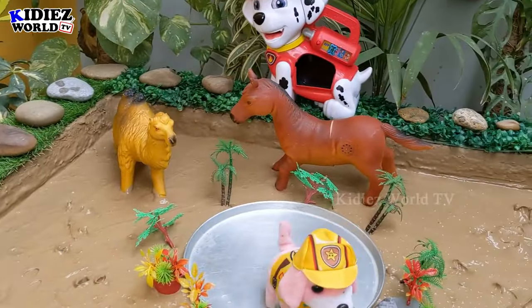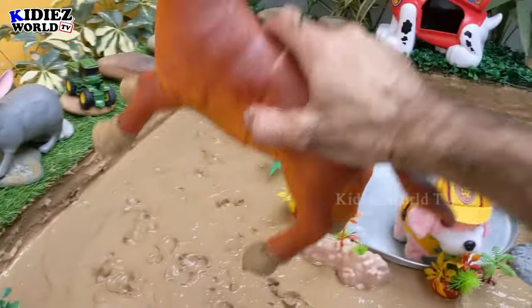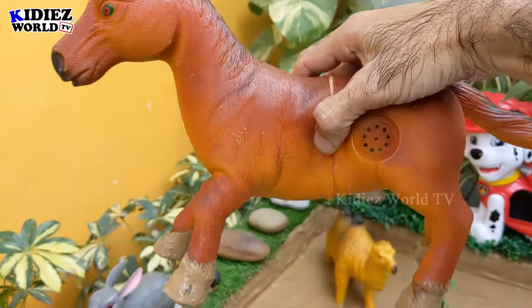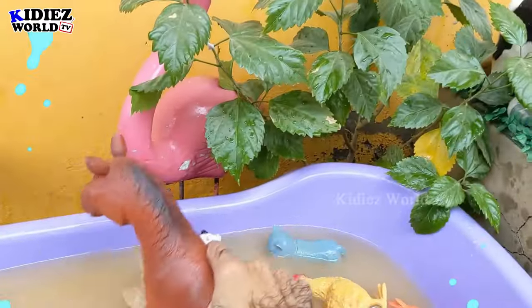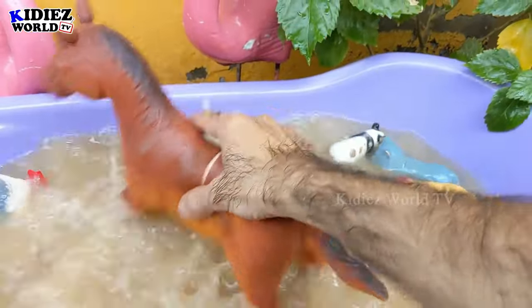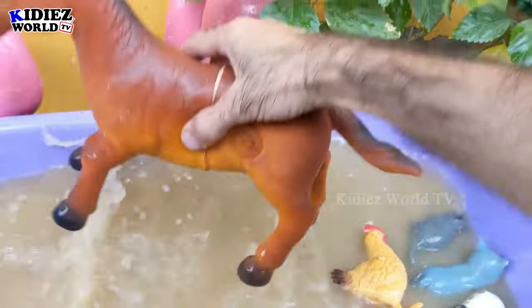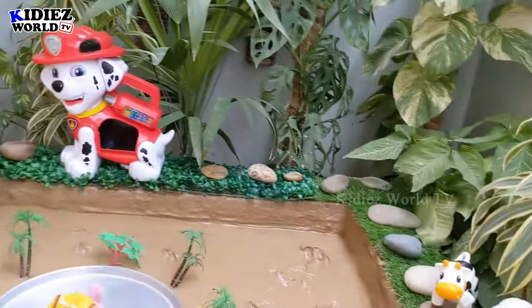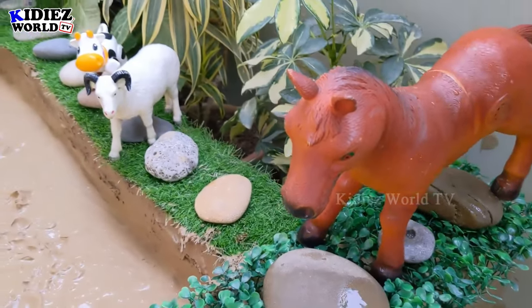The next one we have is this horse — the big farm animal. Amazing, here you go, the big horse. Let's wash this big horse. Here we go — this horse is clean and looks so good here!